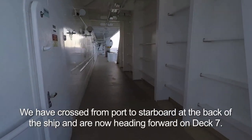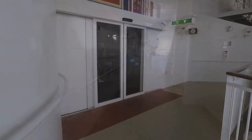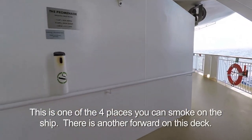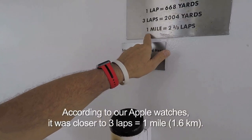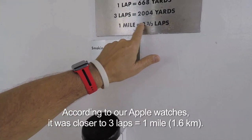We've just crossed from port to starboard — the right side of the ship. Over here, aft on the starboard side, is a smoking area. Also, two and two-thirds laps equal one mile.